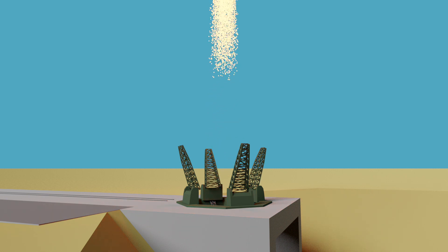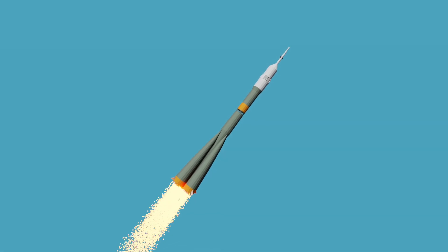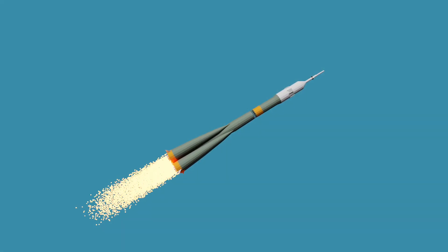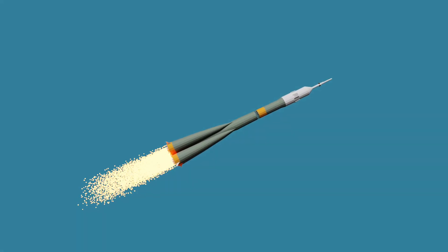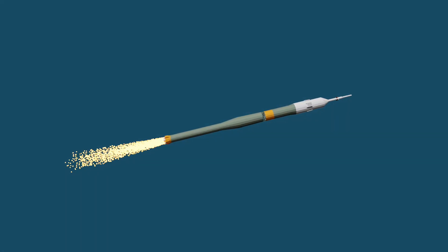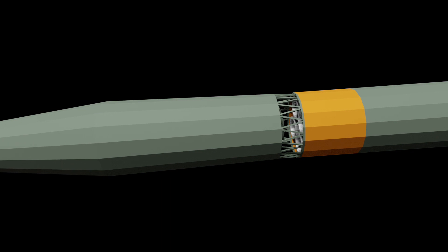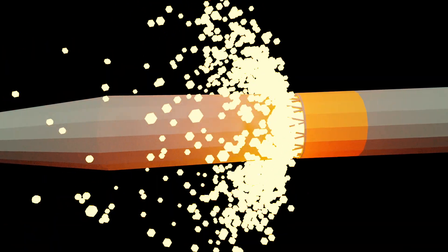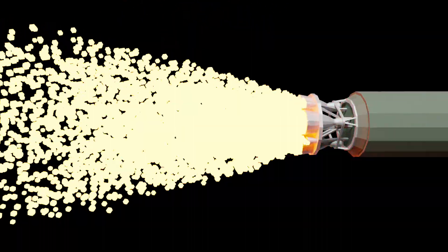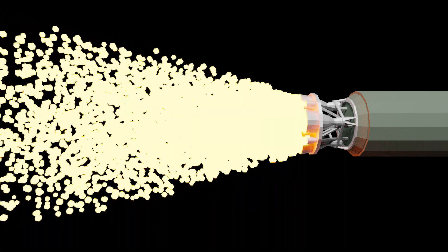Soyuz launches consist of three stages. The first stage consists of firing the central Block A and the four side blocks B, C, D, and E attached around the outside. Then the four side blocks separate, starting the second stage, which is just continuing to fire the central Block A. Finally, the third stage is Block F firing. Rather interestingly, the third stage starts firing just shortly before separation — this is done to make sure the fuel is being pushed into the back of the fuel tank so it can be pumped into the engine.